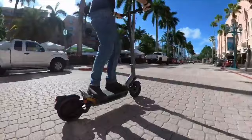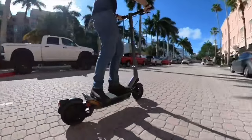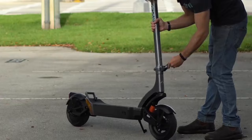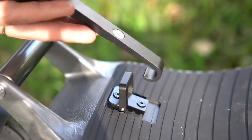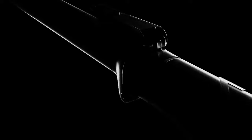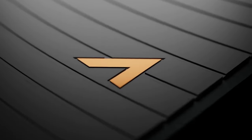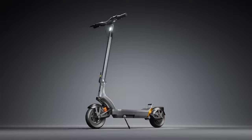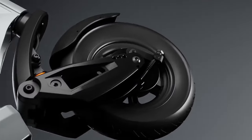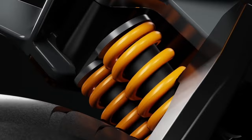Both models offer three riding modes — eco for energy-saving rides, comfort for that perfect balance, and sport when you want to unleash all that power. Plus, with a companion app available for iOS and Android, you can tweak your scooter's settings from top speed adjustments to running diagnostics, all from the palm of your hand. Whether you choose the Apollo City for its sleek performance or the Apollo City Pro for its top-tier speeds, you're in for a ride that's smooth, fast, and utterly enjoyable.